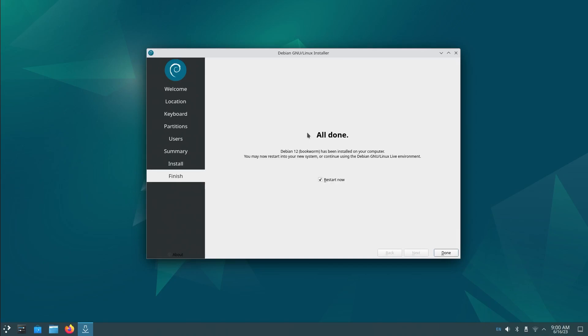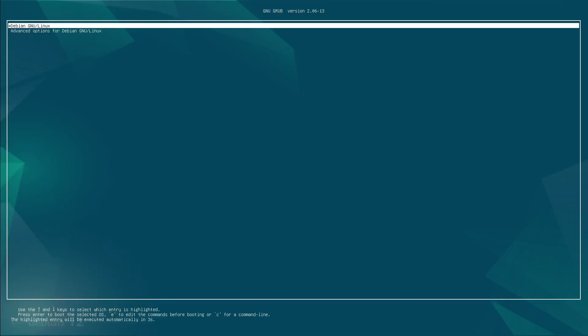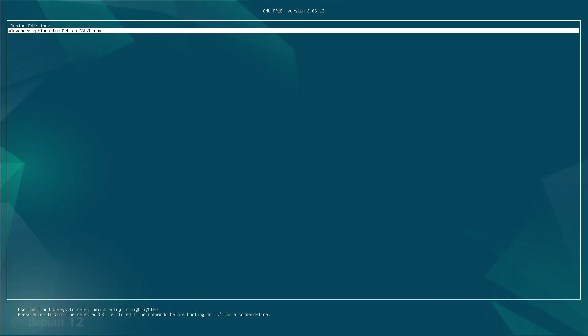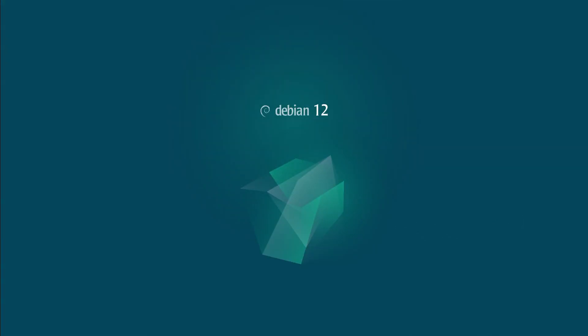We're all done with the install. It felt a little on the longer side - between five and ten minutes on USB 3 with an SSD, so maybe a lot of that was network. Let's boot in. We got the live system again by accident - let's try one more time. There we go: Debian GNU/Linux and advanced options including Debian GNU/Linux with Linux 6.1.0, which should be the latest kernel Debian ships with.